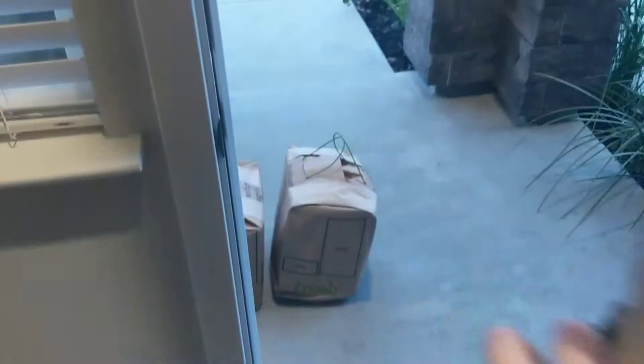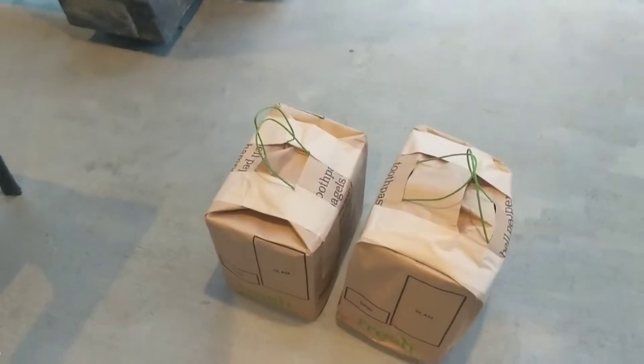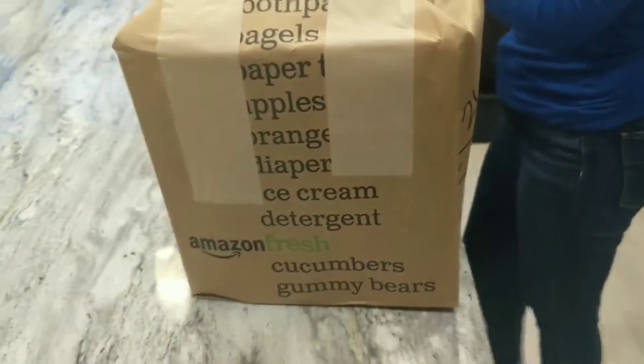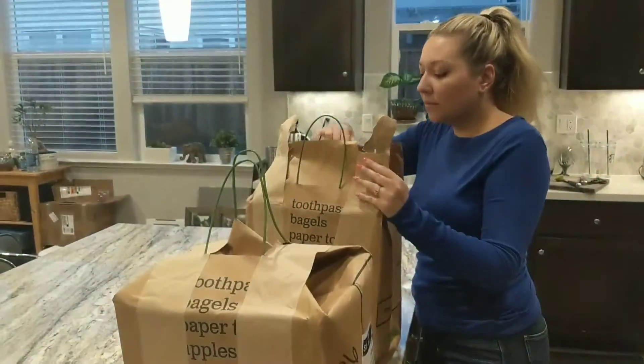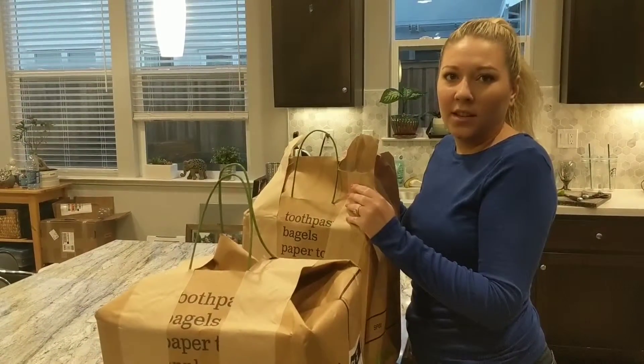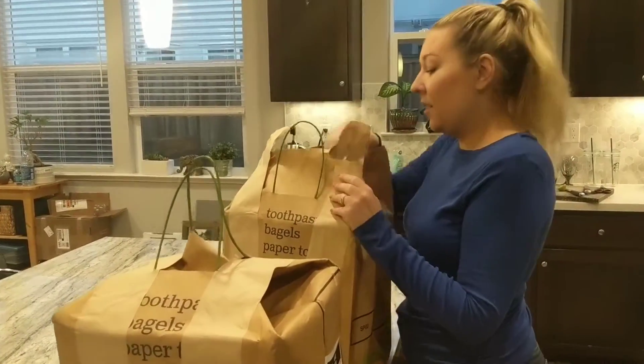Trying out something new today: Amazon Fresh. I did just get an email saying that they didn't give us green squash — they had to give us yellow squash. Are you serious? I'm serious. We'll see what they did.